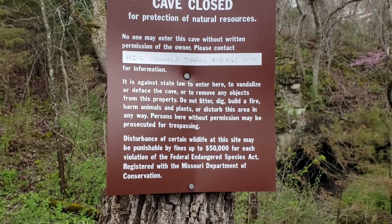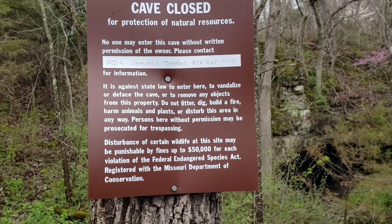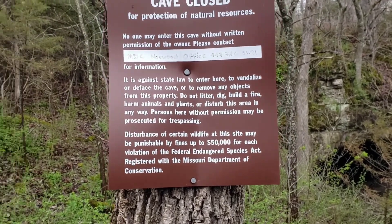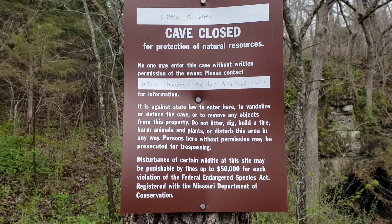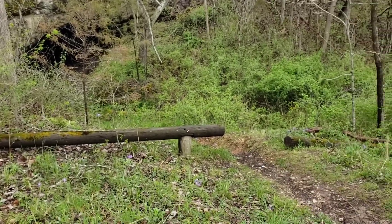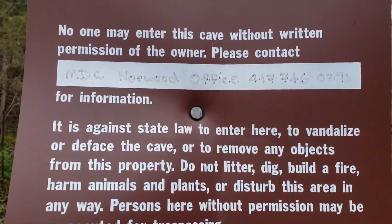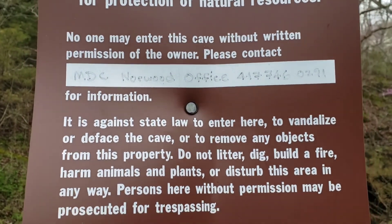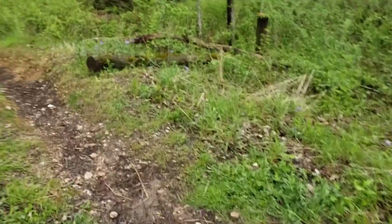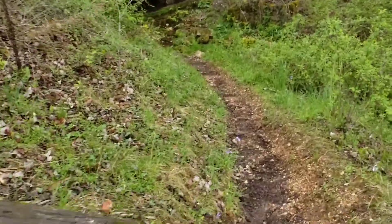I'll let you guys take the time to pause this and read the sign if you want to. It is against the rules for us to actually go into the cave, but we can walk down and look at the mouth of it. There's a number there and you can call it and try to get permission to actually go inside the cave and take a look around. They close it so we don't disturb any of the natural resources.